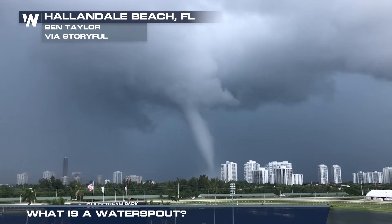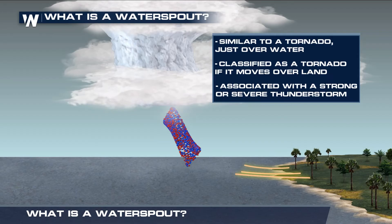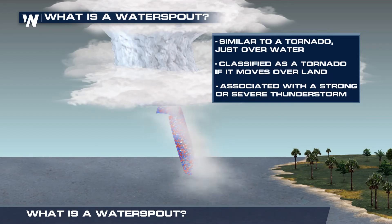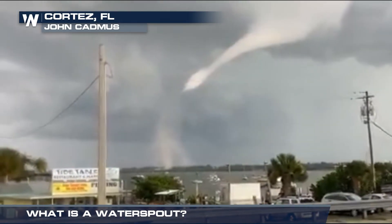Tornadic water spouts form within a severe thunderstorm located over water. These can move over land and become tornadoes. The National Weather Service issues special marine warnings and tornado warnings for water spouts when rotation is visible on radar.